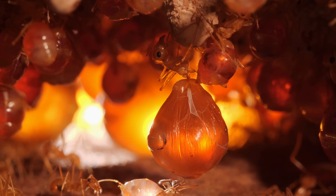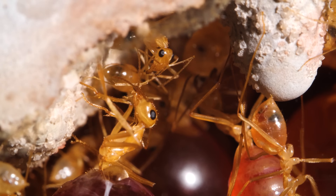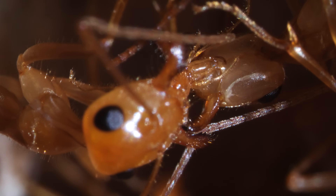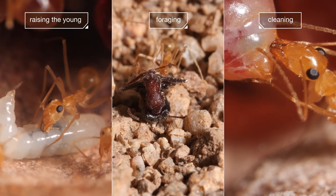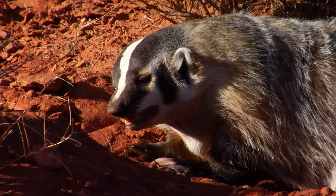To our human eyes, these living chandeliers might seem like captives hanging in the dark for weeks or months — or it might look like they have it easy, just chilling while droplets are lovingly delivered. The truth is that every worker in a colony has a key job. And all of them, even a replete in its cozy home, can face a sudden demise — by a badger that digs up the nest, or someone delighting in a special treat, as humans have done for thousands of years.